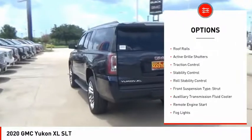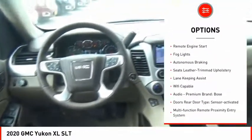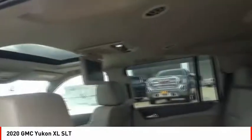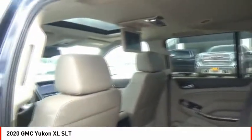Power windows with safety reverse. Roof rails. Active grille shutters. Traction control. Stability control. Roll stability control. Front suspension type: strut. Auxiliary transmission fluid cooler. Remote engine start. Fog lights.